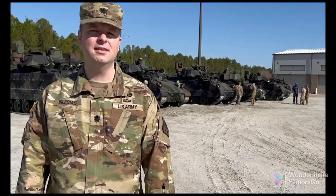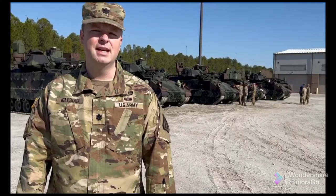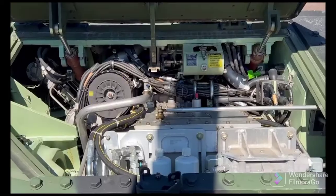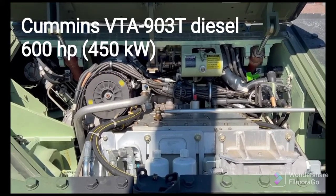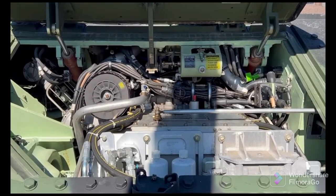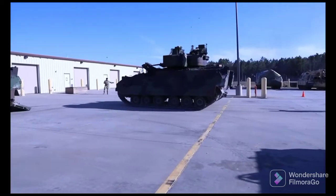The main difference that the units are going to see right away is the powertrain. The new engine we put in there provides a significant amount more horsepower, there's a new transmission, so the whole new powertrain is going to allow the vehicle to be much more maneuverable.